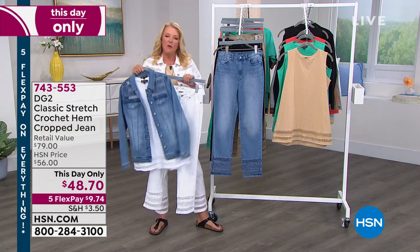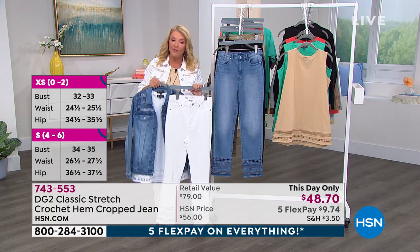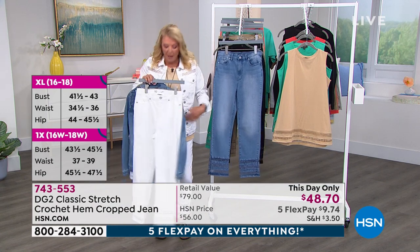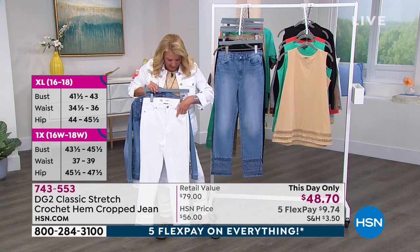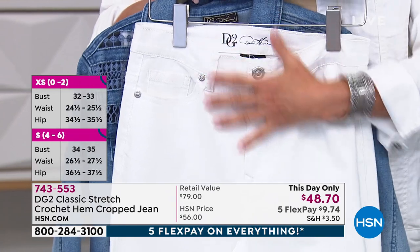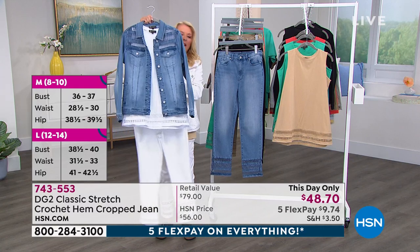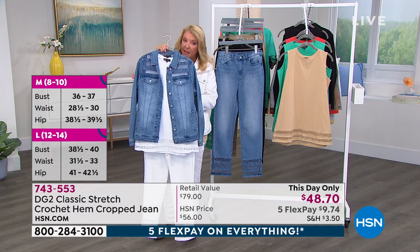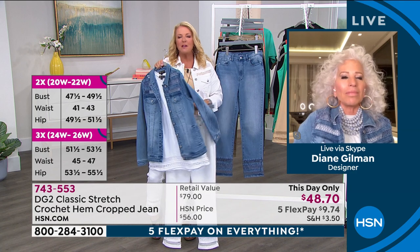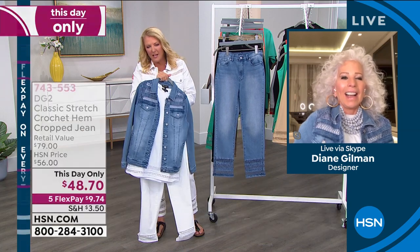It's important to order now — at midnight the price goes up to full price. Why spend more if you don't have to? We also have five FlexPay, so you can get these home for just $9.74. They have stretch in the leg and waist, a working fly, and five pockets — a true five-pocket jean with stretch everywhere. I love this collection. White matches back to the white tank coming up, and the chambray with the white — perfect for a class reunion, a cruise, or July 4th.